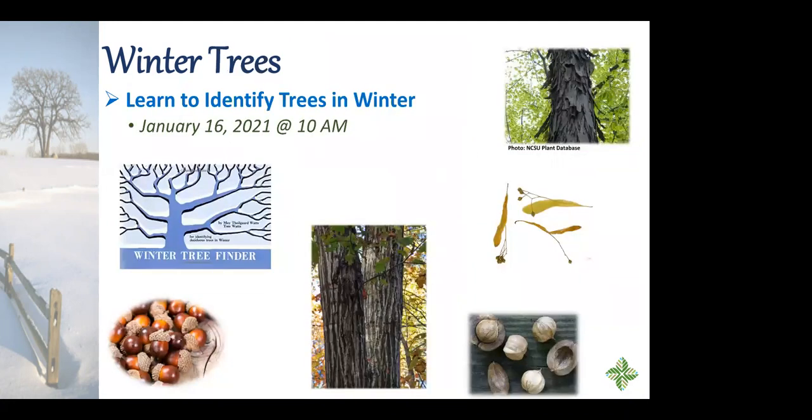Another fun thing in the preserves is learning to identify trees in winter. Without leaves it can be trickier, but you can look at bark type, branch growth pattern, next year's buds, and seeds or nuts on or around the tree. A great resource is the 'Winter Tree Finder' — a pocket-sized book available on Amazon, not very expensive. It asks a series of questions to help you narrow down the species. We're also doing a virtual winter tree ID class on January 16th at 10 a.m. — register on our website.